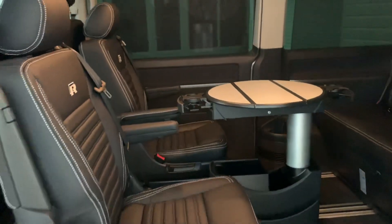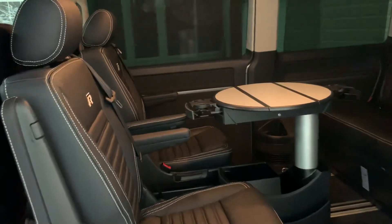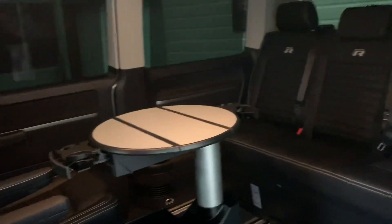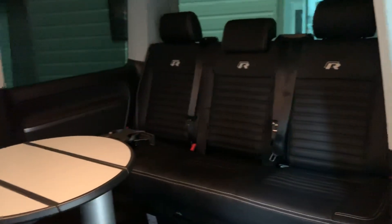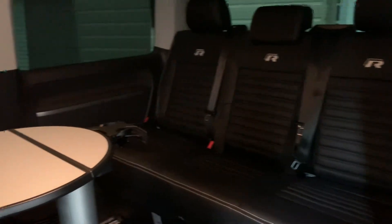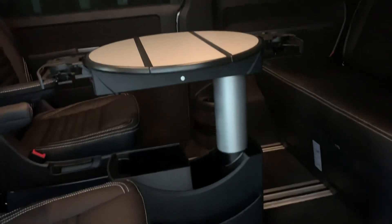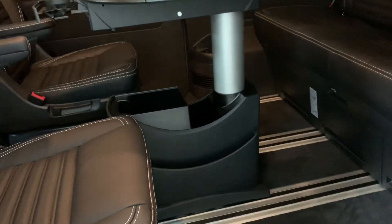In the rear there's the usual Caravelle layout — two swivelling captain seats which can face front or back, and then the triple seat which folds. It can fold either in half or it can fold into a bed. There's also a table in the middle which will slide along in the rails.